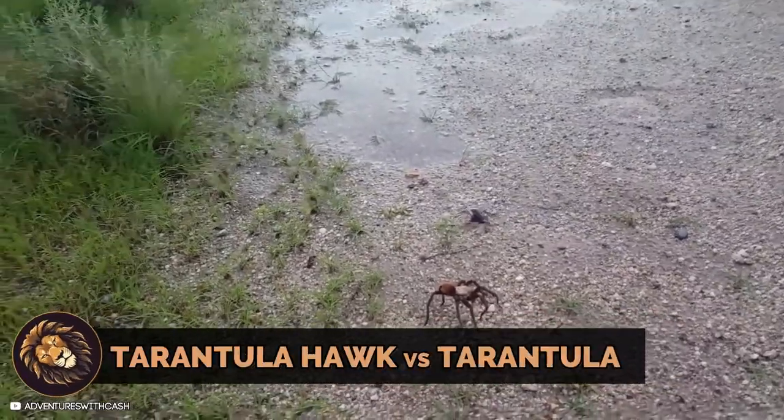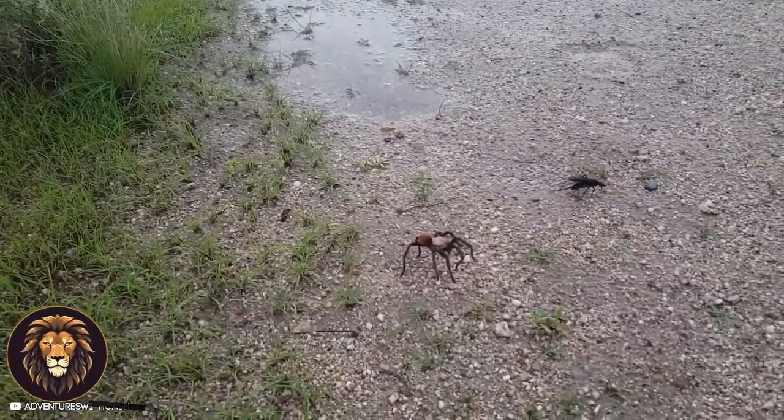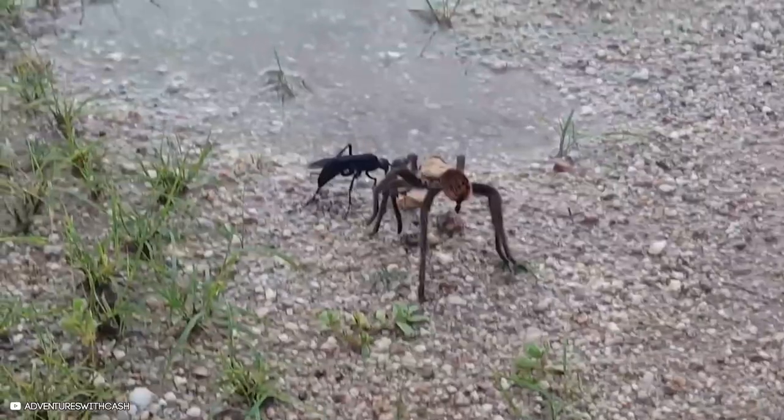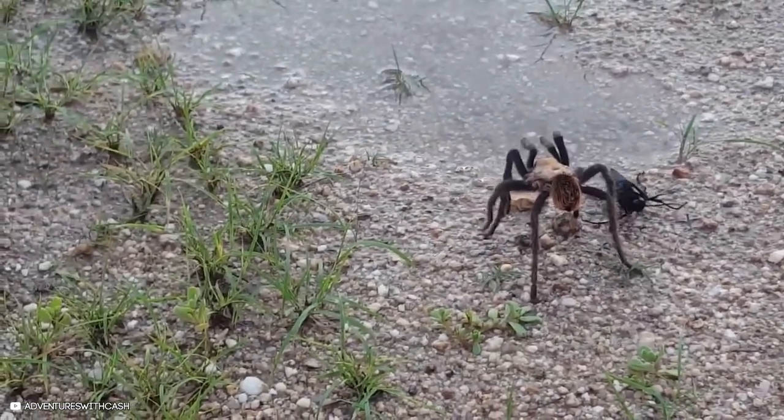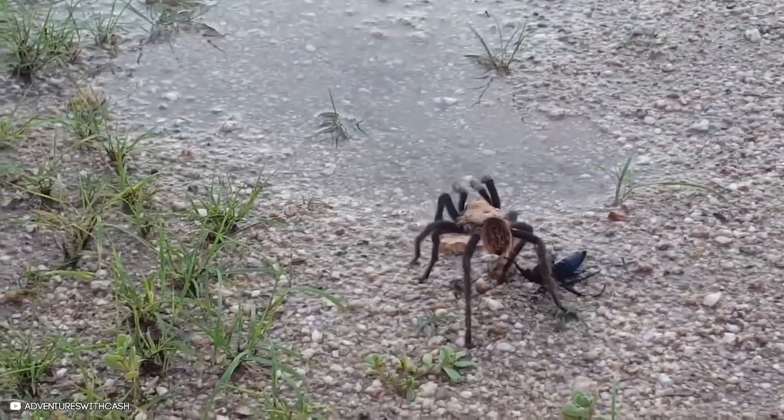The tarantula hawk, known for its paralyzing sting, confronts a tarantula. The tarantula hawk stings the tarantula, paralyzing it before laying an egg on its body.